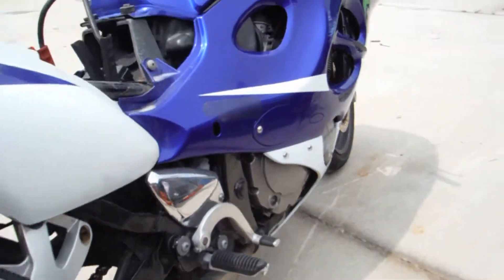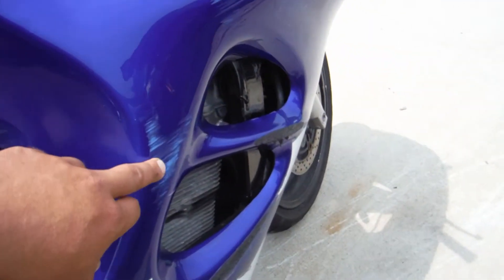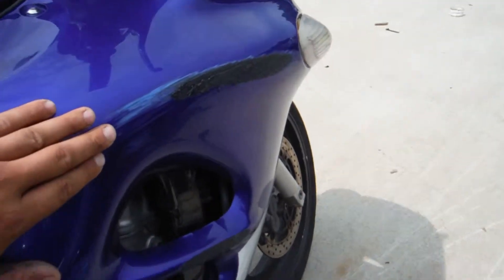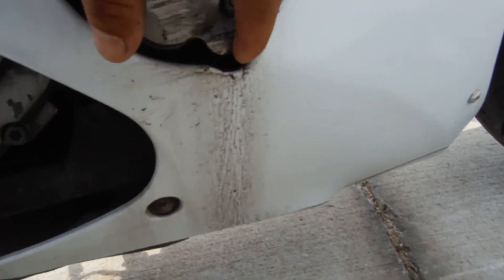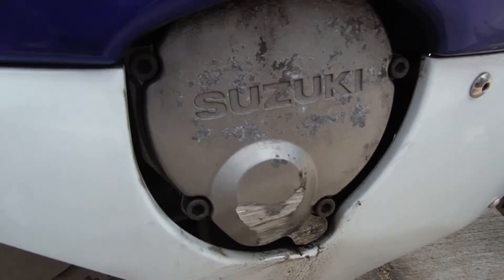The right-hand side actually looks pretty good, other than it was dropped on it, so you do have the scuffs and the rash on top of the fairing and some right down here. It does look like it may have some oil seepage coming from this cover due to where it's been laid down.